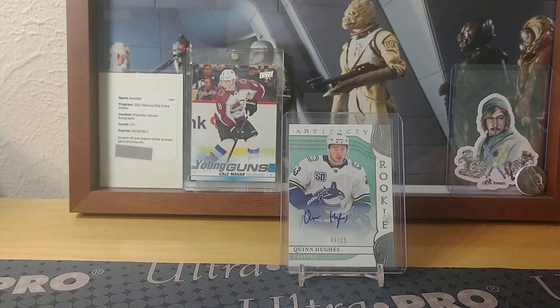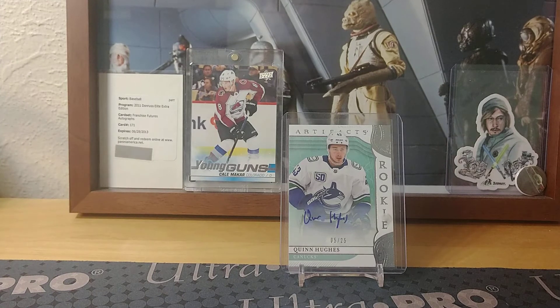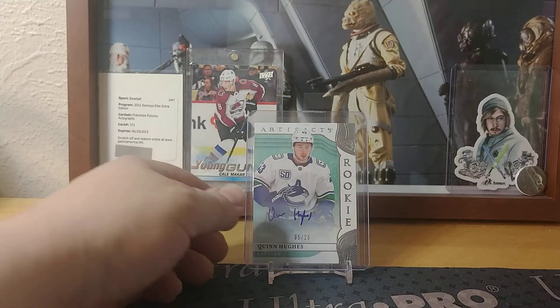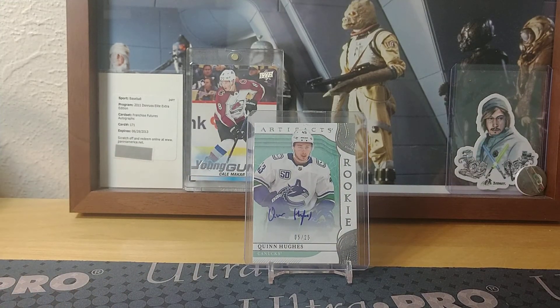Well, that's pretty much it for the video — that's what I've got to show off. It was quite a hassle to get that Quinn Hughes card — had to wait 30 minutes at FedEx just to pick it up, but I guess it was worth the wait. Have a great rest of your day, great rest of your week, and as I always like to say — keep collecting!